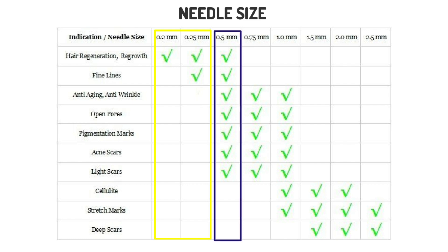The 0.5 mm dermaroller is the second lowest needle length. It is used to treat shallow and superficial damage to skin. Still on the short side, 0.5 mm needles can cause some minimal pain and bleeding and can only trigger minor collagen growth.